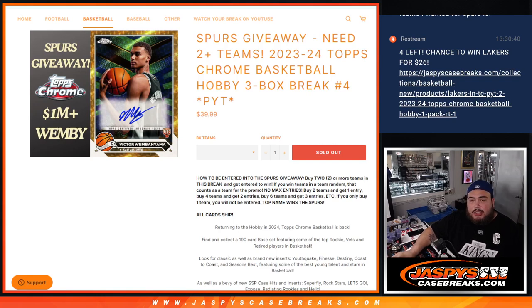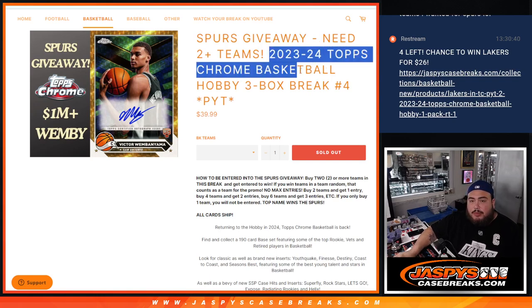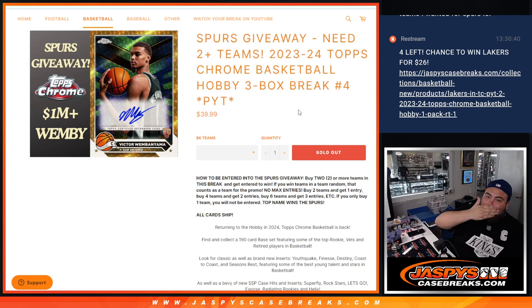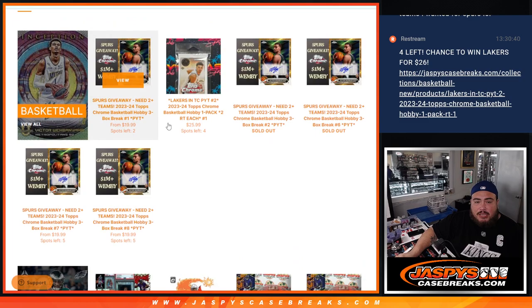What's up everybody, Jason here with Jaspies. We just sold out another 23-24 Topps Chrome Basketball Hobby 3-box break. Pick-a-chance number 4, guys, going back to the first case. We started off with 3, now selling out 4. Number 2 is in a packed filler, about to sell out with 4 spots left for a chance to win the Lakers. We're down to just 2 teams straight up, and if you buy those 2 teams in number 1, you get an opportunity to win the Spurs.